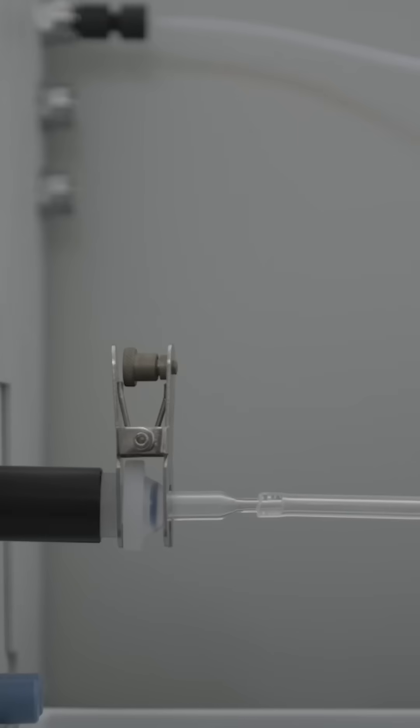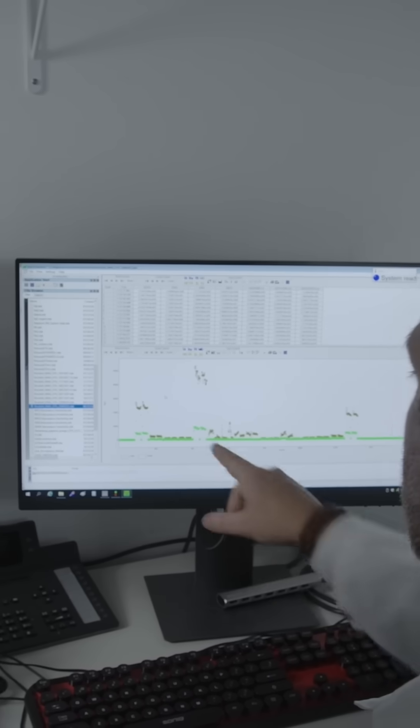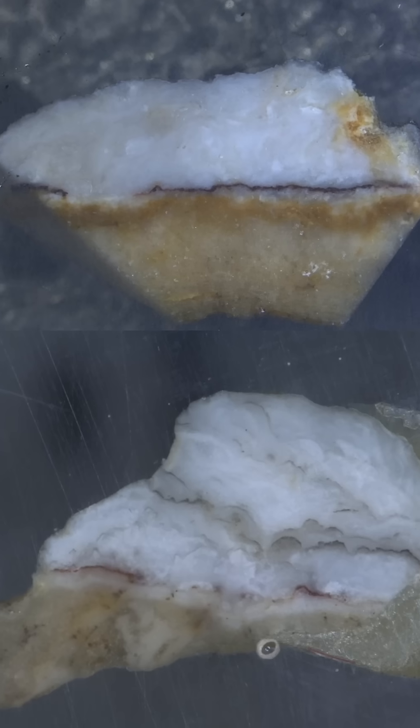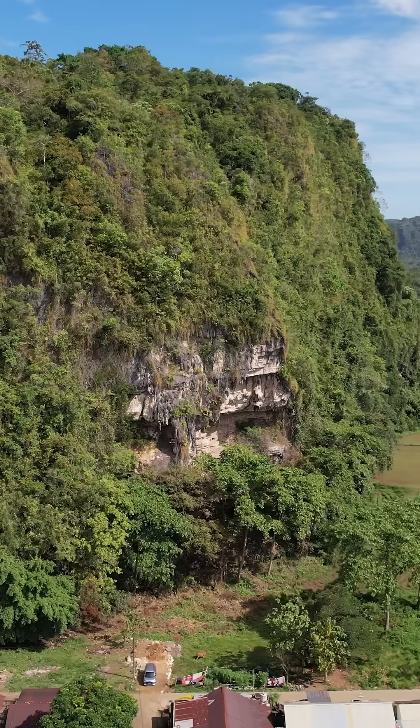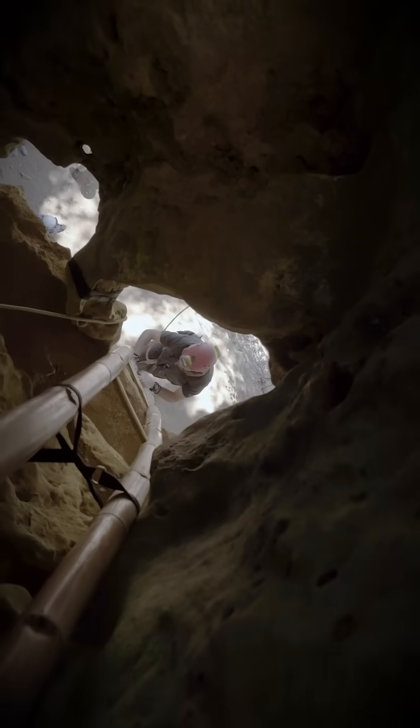We've dated it using a method known as laser ablation uranium series. This essentially uses a laser to measure when these tiny little layers of calcium carbonate form naturally on top of the rock art. So we can say that that art was there on the wall at least 51,200 years ago.